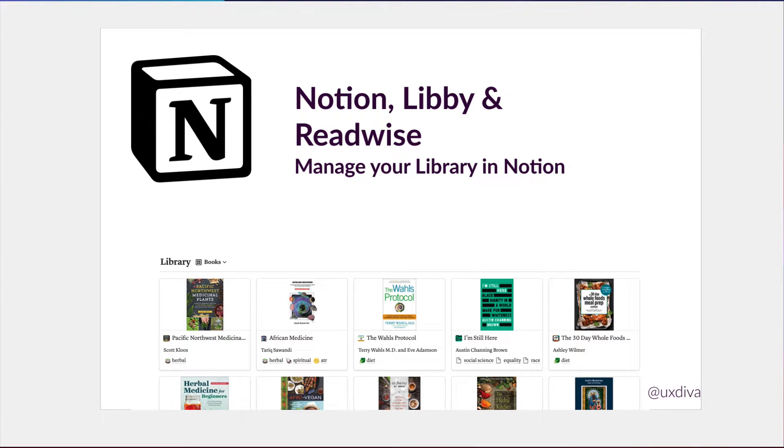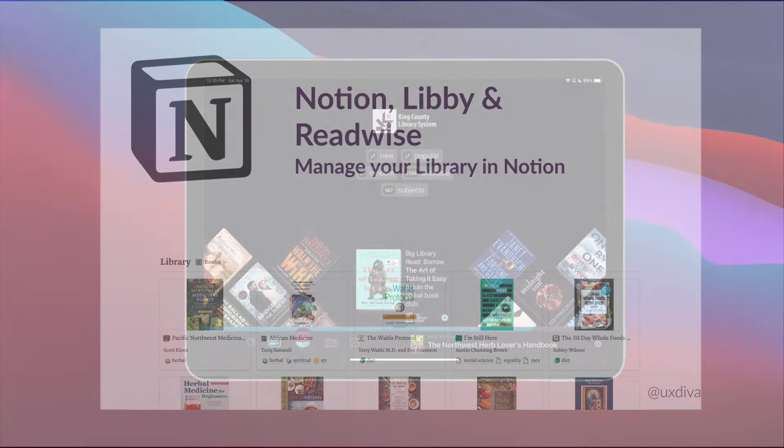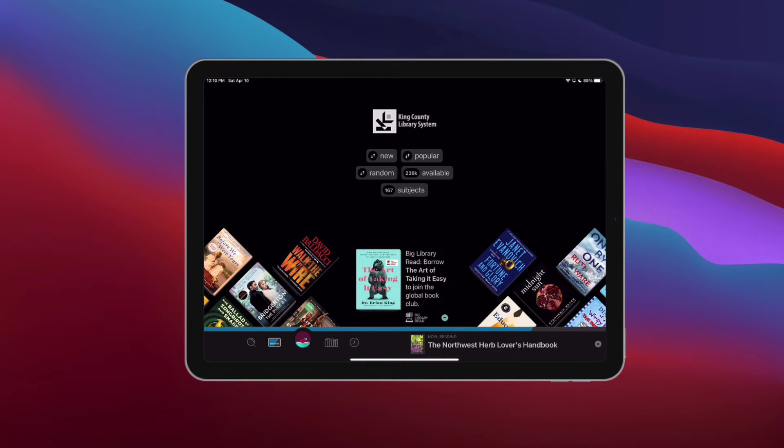If you're anything like me, you're not reading a book unless you're having a conversation with a book. This is Dara back again with a Notion video, and today I wanted to talk about how I keep my library in Notion — and especially how I keep the notes from my books in there as well. For me it's not enough to just catalog that I have the book; I also want to show the conversations I've had with the books.